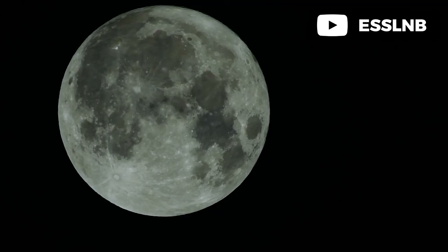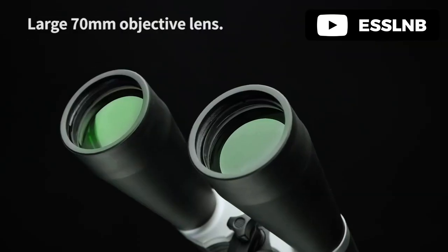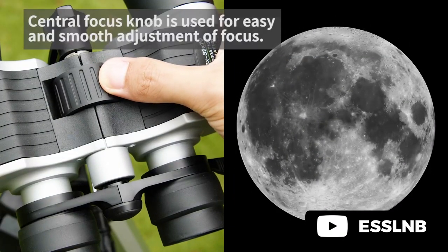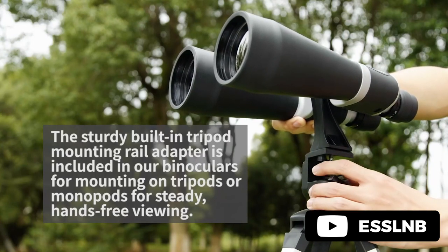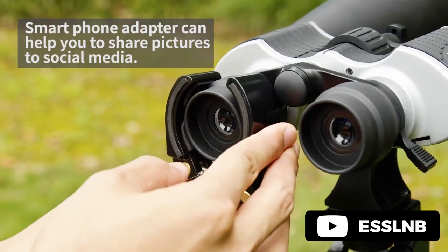With a 13-39x zoom magnification and 70mm fully multi-coated objective lens, these binoculars deliver crisp and bright images even in challenging light conditions. They also come with a smartphone adapter and tripod adapter for steady hands-free viewing and easy image capture. With a control knob on your left hand, changing the magnification is convenient and quick. The right diopter ring can be adjusted to meet different vision requirements. The binoculars offer a new level of viewing experience to astronomy enthusiasts and birdwatchers alike.